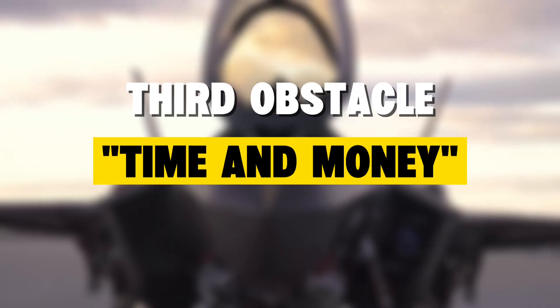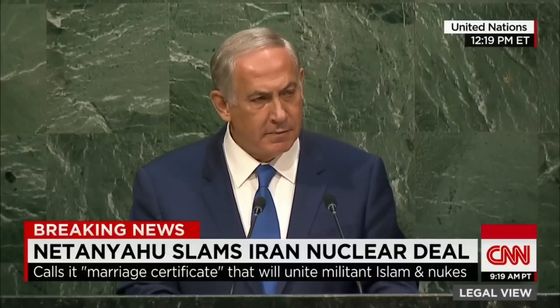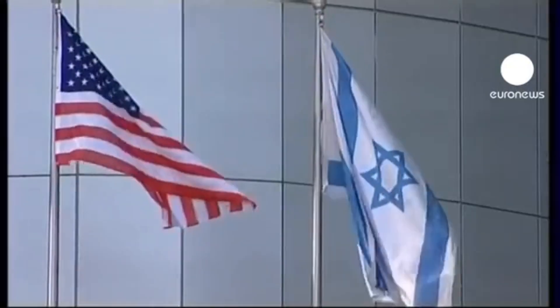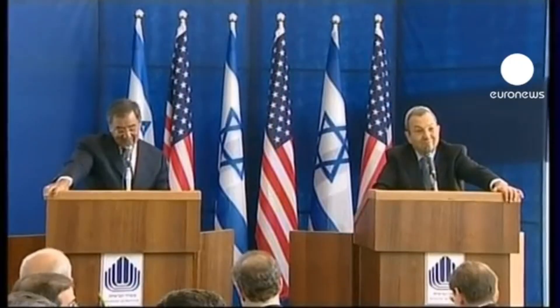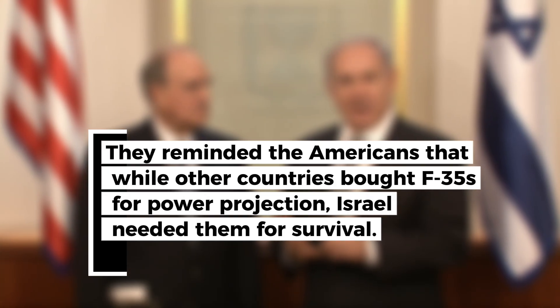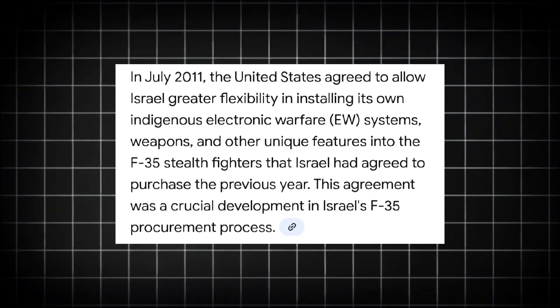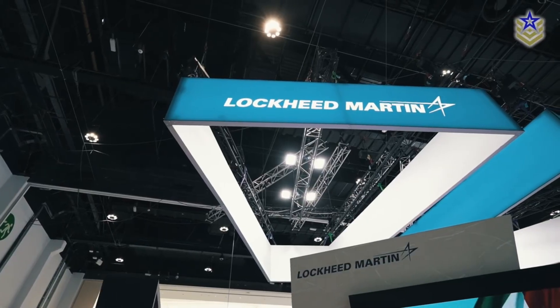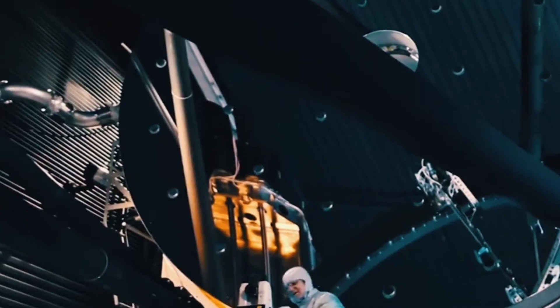Third obstacle: time and money. Israel didn't have decades to develop this technology. Iran's nuclear program was advancing, and every year of delay meant Iran got closer to weapons capability. The cost of getting this wrong would be measured in Israeli lives. The negotiations dragged on for months. American officials said no repeatedly. Israeli negotiators pushed back harder, reminding the Americans that while other countries bought F-35s for power projection, Israel needed them for survival. Finally, in July 2011, something extraordinary happened: the Pentagon said yes — but with conditions stricter than any military contract ever written. Every modification needed Lockheed Martin approval, every change needed American testing, and every upgrade had to prove it wouldn't compromise core capabilities.